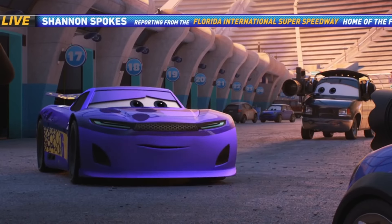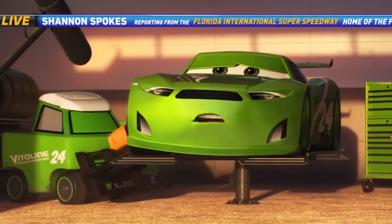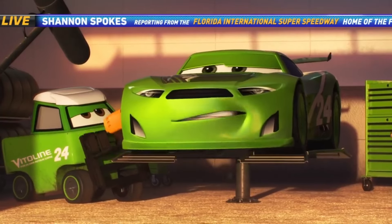Maybe it's best that he doesn't show up, you know, after how last season ended. Let me put it this way, I'm not losing any sleep wondering where Lightning McQueen is.